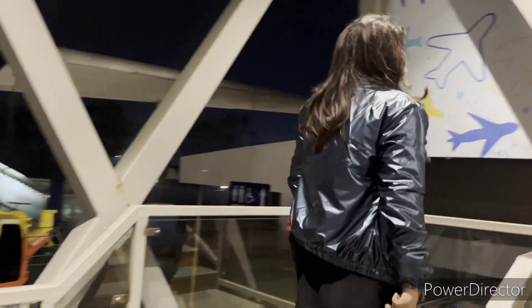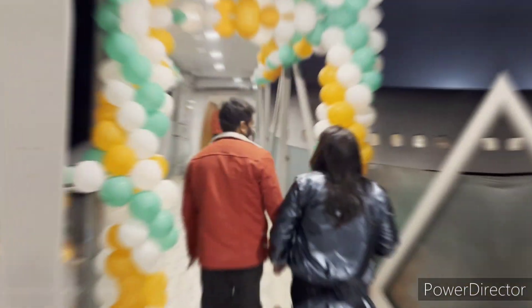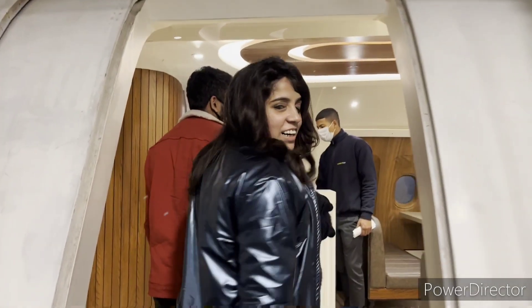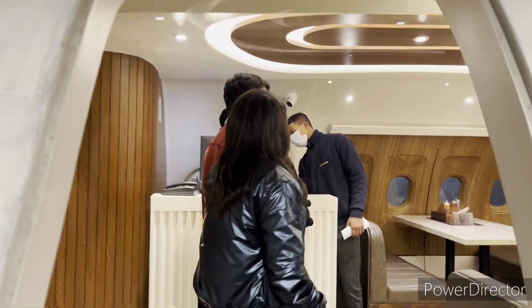Hawaii Adda is originally from Ludhiana. Now it is going to open very soon in Murthal as well.